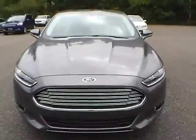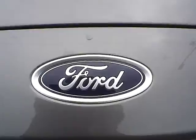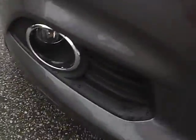As for the front of the vehicle, we have the Ford badge in the middle. We also have fog lights.